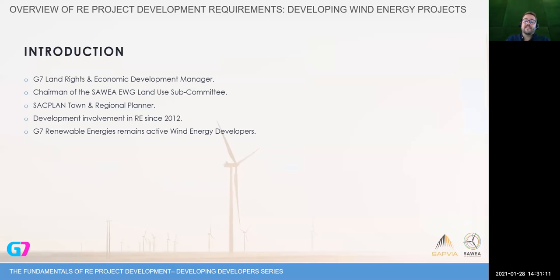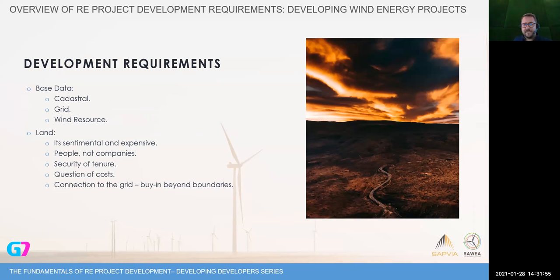G7 Renewable Energies are active renewable energy developers, initially focused on wind — that is how we made our name. My section of the development process covers land rights and economic development. I'm actually a town and regional planner, which just goes to show that anybody from anywhere can really enter this market — there are opportunities for everybody. I've been involved since 2012 when we really started seeing how development on a policy basis was being implemented in South Africa and when we started seeing land use changes happening, especially in terms of solar.